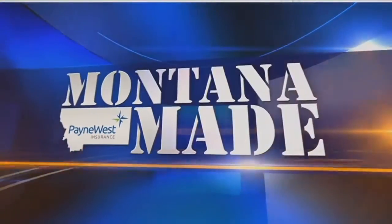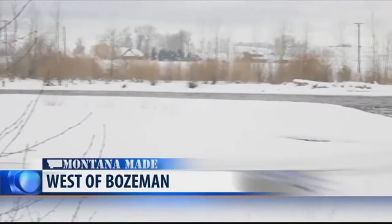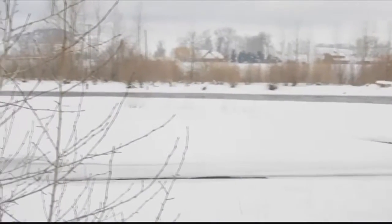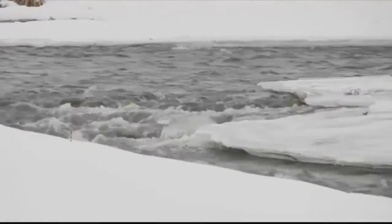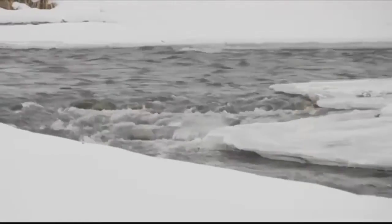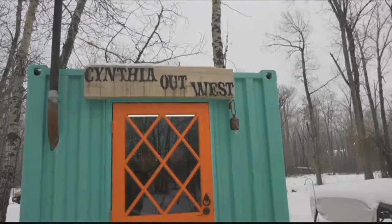Most artists will tell you they have that one thing that inspires them to create. They call it their muse, and in this week's Montana Made, MTN's Chet Lehman visits a Gallatin Valley jeweler who's making muse into 120 miles long with roots deep in Yellowstone National Park. The Gallatin River begins in Yellowstone National Park and 120 miles later ends as the third piece of the triad that forms the Missouri River. It also flows through every piece of jewelry that comes from this converted shipping container on its banks west of Bozeman.